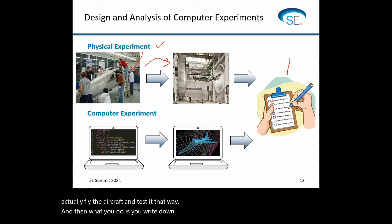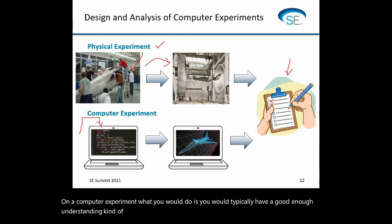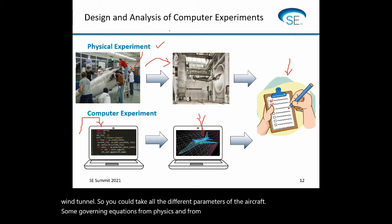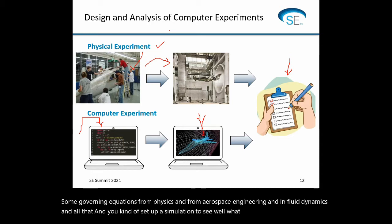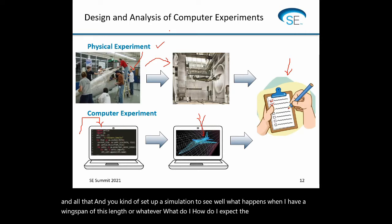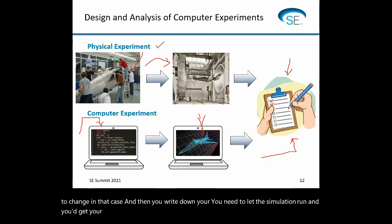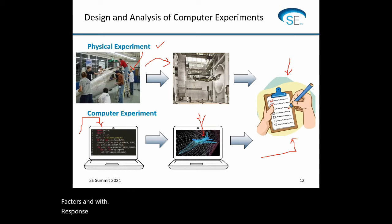In a computer experiment, you typically have a good enough understanding of how the physics works to write a script or use simulation software to simulate what would happen in a wind tunnel. You'd take all the different parameters of the aircraft, apply governing equations from physics, aerospace engineering, and fluid dynamics, and set up a simulation — for example, what happens to flight characteristics when I have a wingspan of this length? You let the simulation run, get your output, and write it down. At the end of the day, you have a spreadsheet with factors and responses filled in — it's just the way you obtain them that's slightly different.